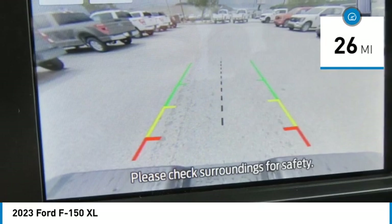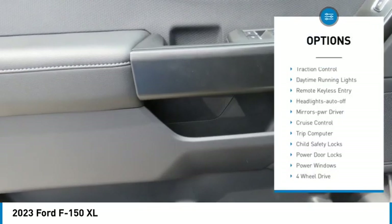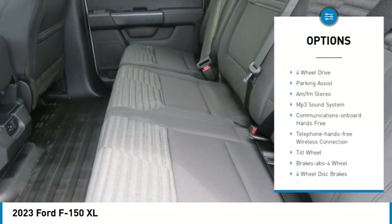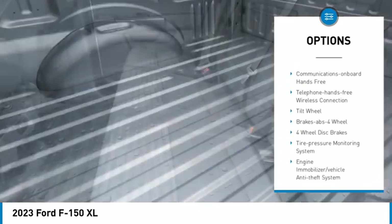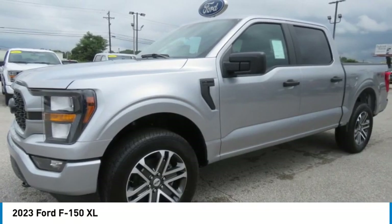This vehicle has less than 100 miles. Here are some of this vehicle's great options: traction control, daytime running lights, remote keyless entry, headlights auto-off, mirror memory, cruise control, trip computer, child safety locks, power door locks, power windows.